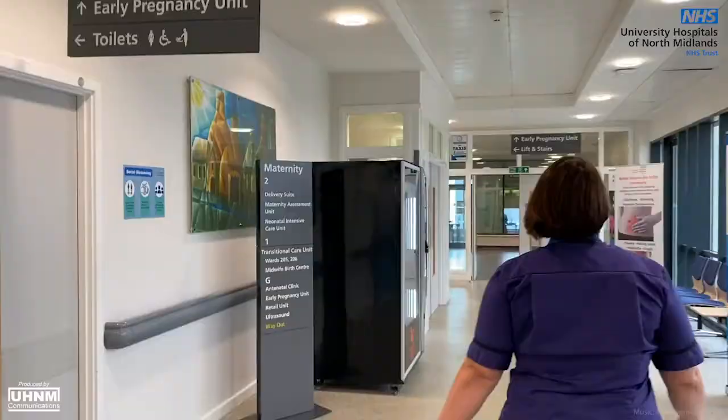The maternity centre at Royal Stoke can provide you with support in all aspects of your pregnancy, birth and postnatal period under one roof.